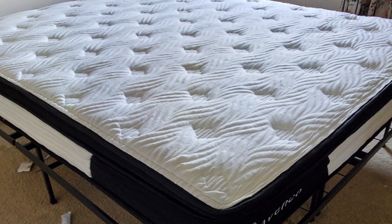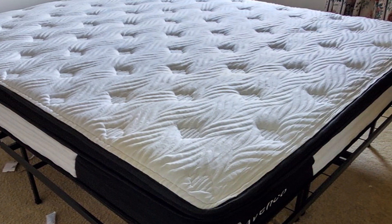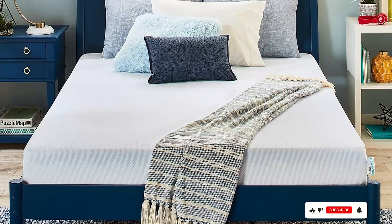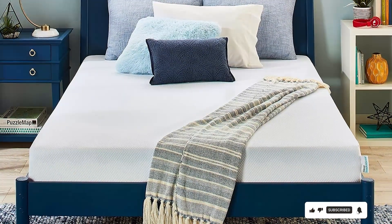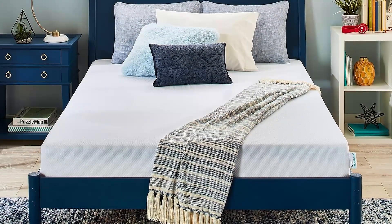There you have it, the seven best mattresses for side sleepers. Each of these mattresses offers unique features and benefits to enhance your sleep quality. Remember to choose the one that best fits your needs and preferences. Thanks for watching and don't forget to like, comment, and subscribe for more product reviews and sleep tips.